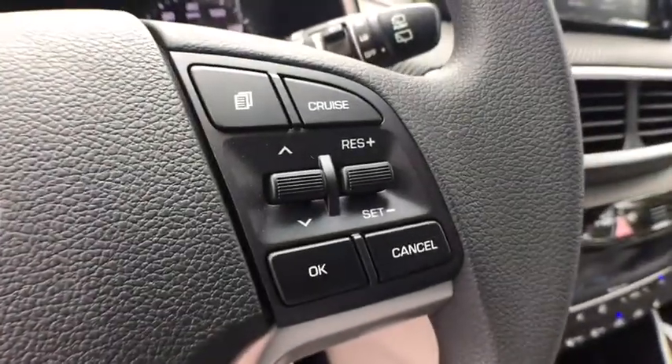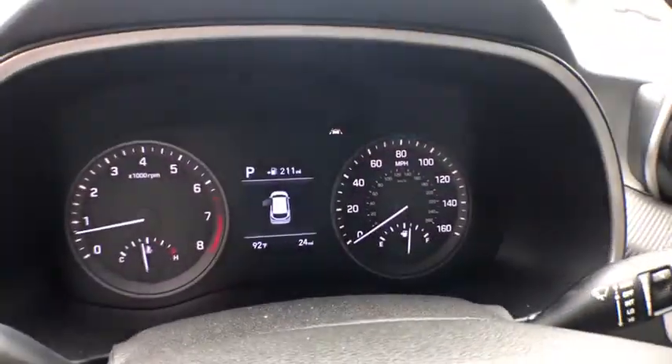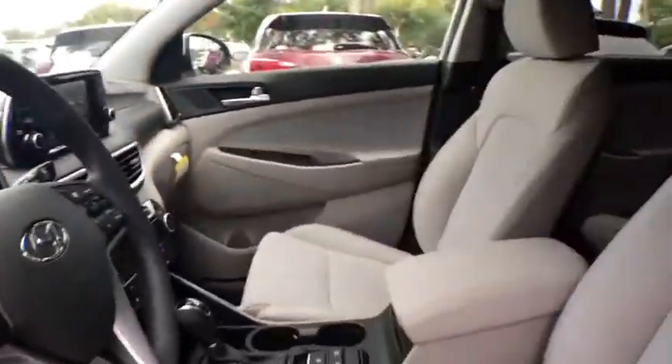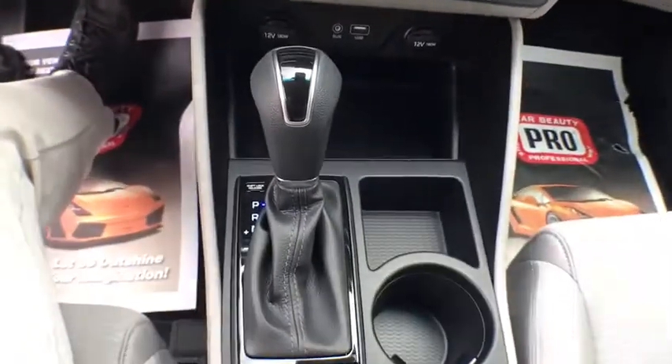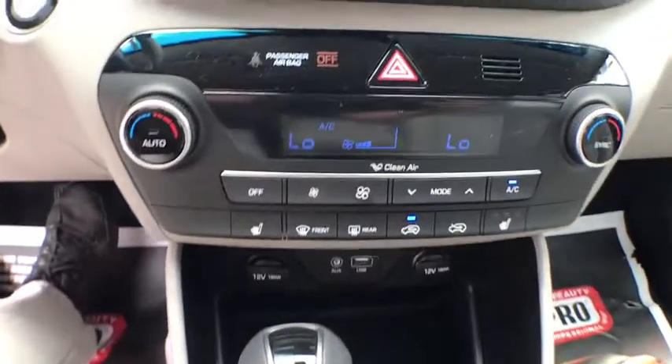Center armrest, climate control, clock, power windows, side airbag, power door locks, security system, center console, overhead console, dual zone climate control, tachometer, power mirrors.